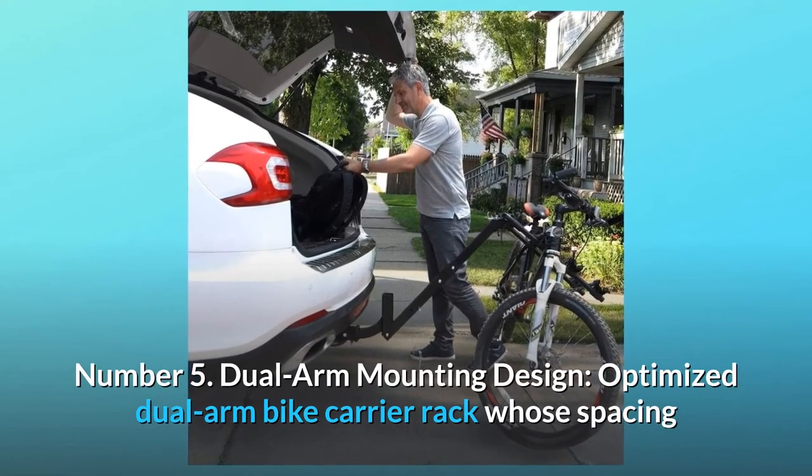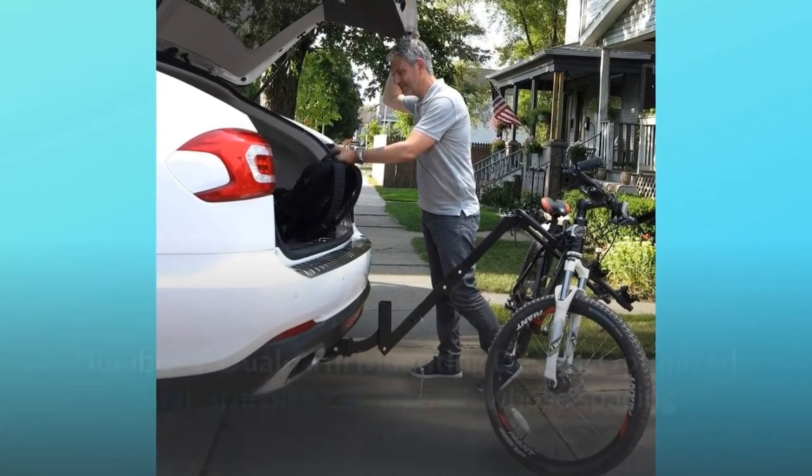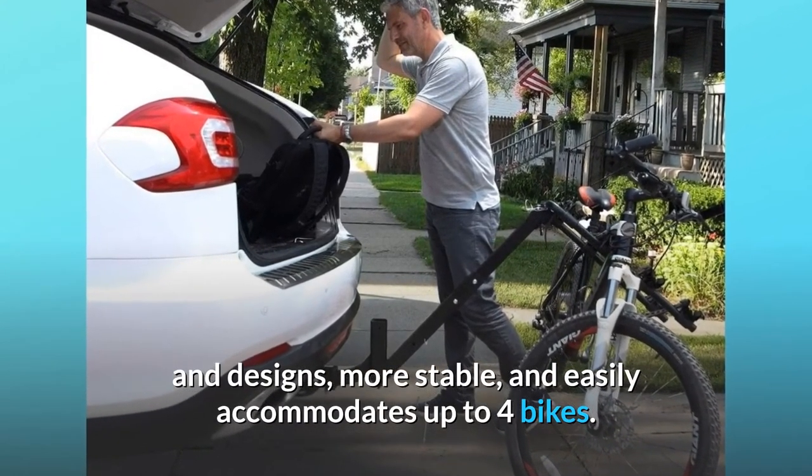Number 5: Dual arm mounting design. An optimized dual arm bike carrier rack whose spacing accommodates bicycles of a wide range of frame sizes and designs — more stable and easily accommodates up to four bikes.